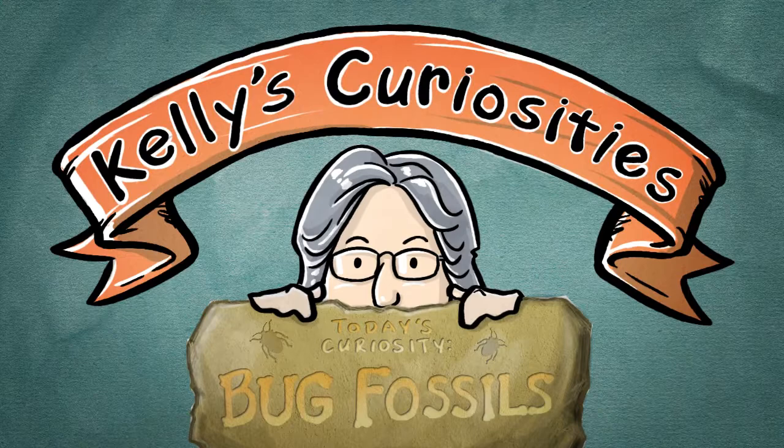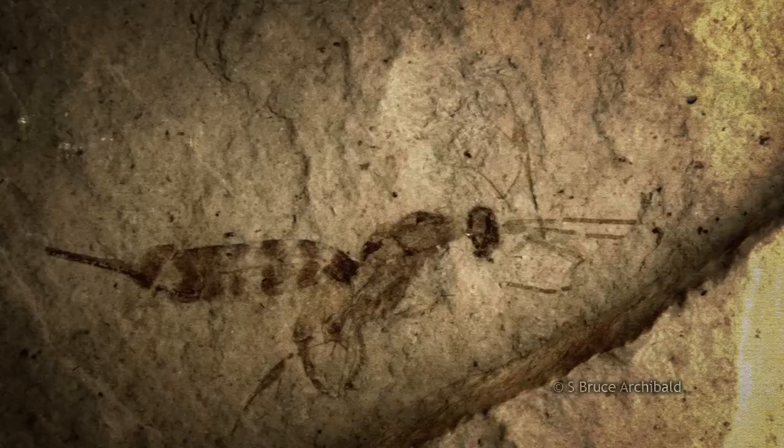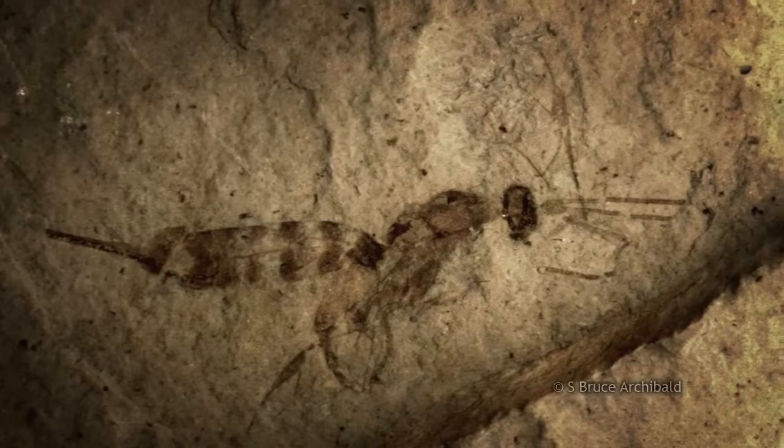When most people think of fossils, they think of dinosaur fossils, like this piece of dinosaur leg bone, or this piece of Triceratops frill. But there's a whole lot more to fossils than dinosaurs. There are even fossilized bugs. That's right — the bugs that bug you also bugged the dinosaurs.